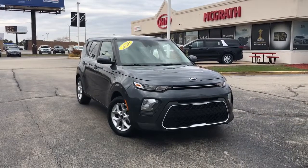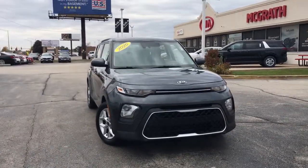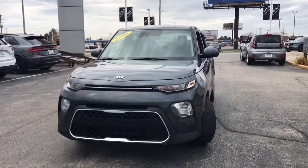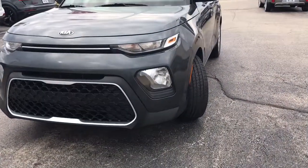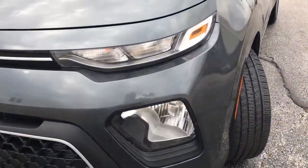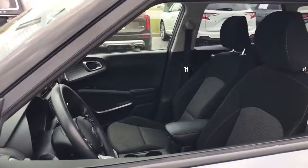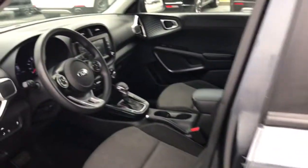You will love the features of this 2020 Kia Soul. With less than 60,000 miles on the odometer, this vehicle stands out from the rest. Take a closer look at this spacious and tech-rich Soul. Enter its iconic space and discover a roomy cabin that's ideal for moving people as well as cargo.